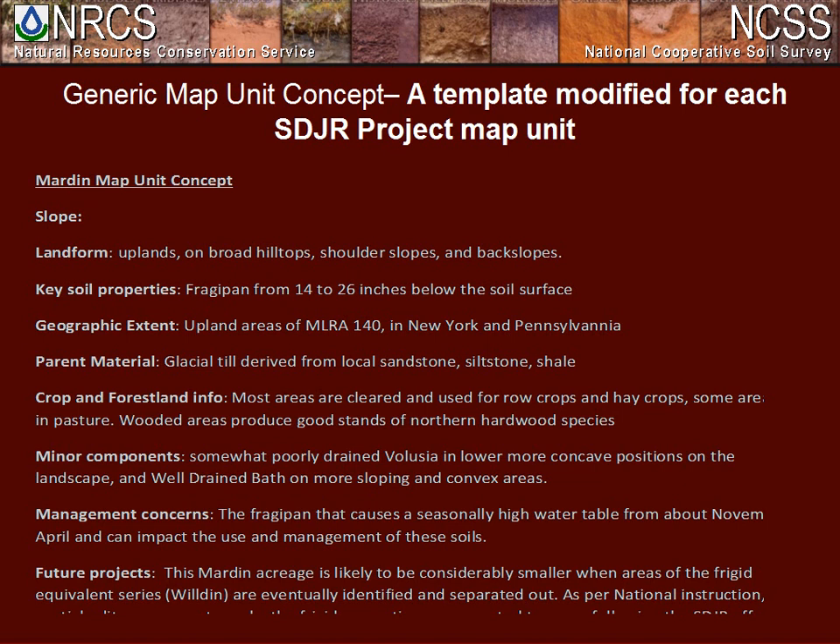Another tool we use is what we call a generic map unit template. The headings are based on National Instructions 305.6, Section D3. These headings are populated with information from our historical research and the OSD. Importantly, at the bottom we list any items or issues for future MLRA projects. This template is modified and tailored to each SDJR map unit, but gives us a consistent format. We kept it simple and concise given the number of SDJR map units we are completing.